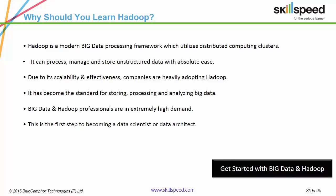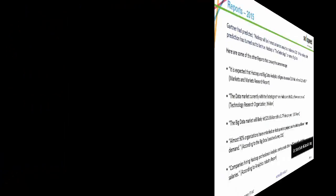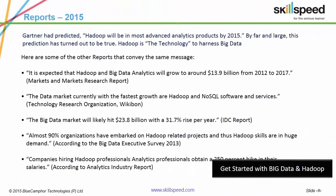Due to this, organizations like Amazon, Yahoo, Google, Apple and Netflix are moving to Hadoop. This has resulted in a great demand for Hadoop professionals in the technology market. Here are a few reports which showcase the potency of Hadoop: the big data market is growing at a rate of 31.7% every year, and almost 90% of organizations have or will embark on Hadoop-related projects.